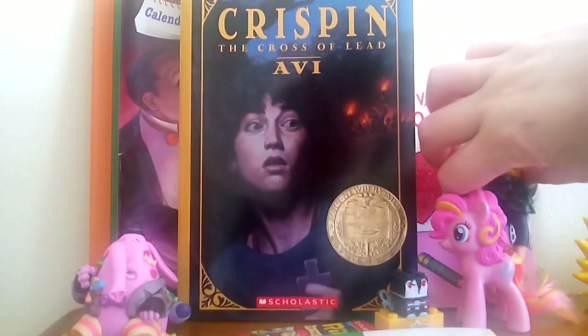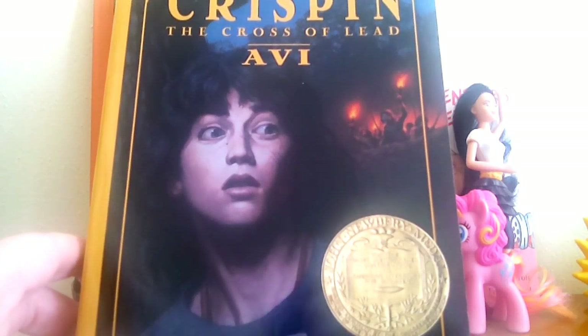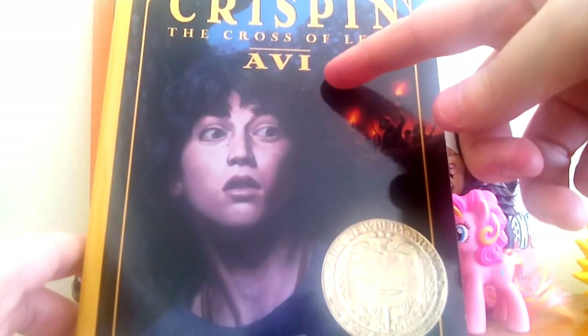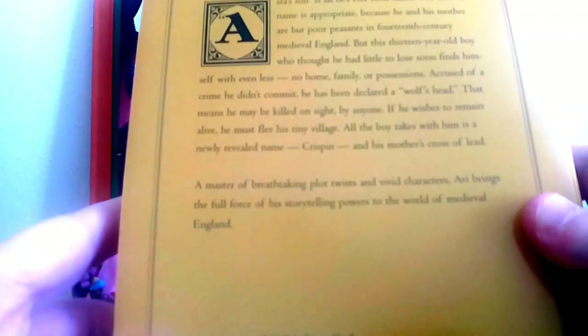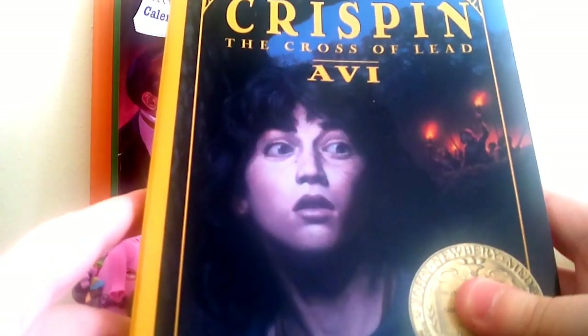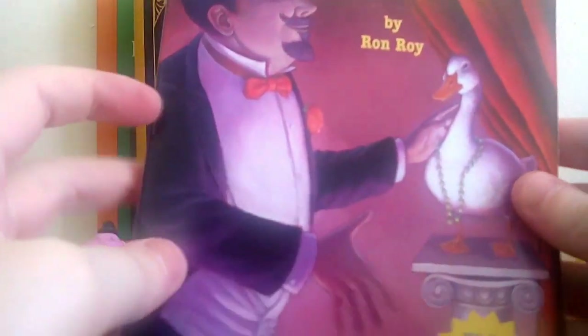I also got a few other books at Goodwill. First is a middle grade book, Crispin: The Cross of Lead, by Avi — I'm not sure how her name is actually pronounced, so let me know if you do. This is a Newbery Medal winning book, and usually those are good. It's about a story set in medieval England where a 13-year-old boy who lost his home, family, and all his possessions gets accused of a crime he didn't commit. He could be killed on sight if found, so it sounds pretty exciting.